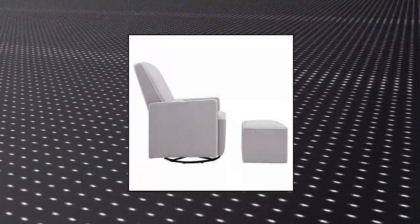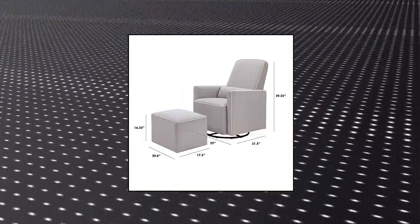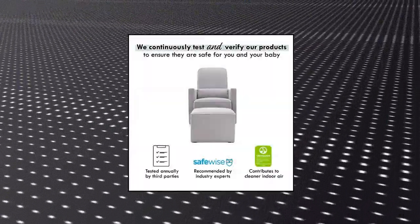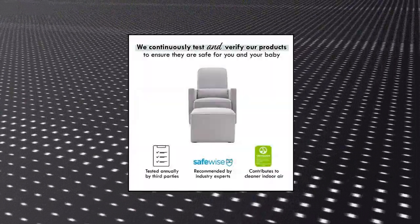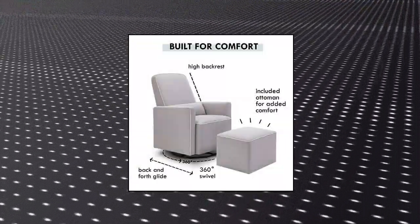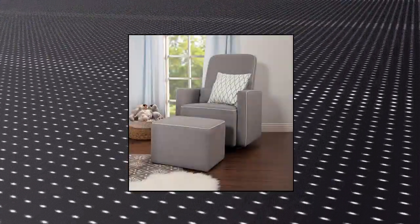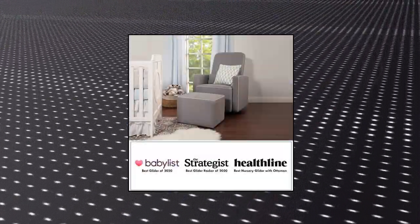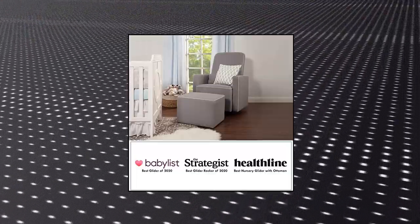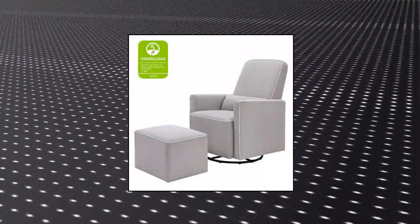Da Vinci Olive Upholstered Swivel Glider with bonus ottoman in grey with cream piping. GreenGuard Gold Certified — this product has undergone rigorous scientific testing for over 10,000 chemical emissions and VOCs, contributing to cleaner indoor air and creating a healthier environment for your baby to sleep, play, and grow. Features a metal base that allows a smooth and gentle 360-degree swivel motion and forward and backward gliding.